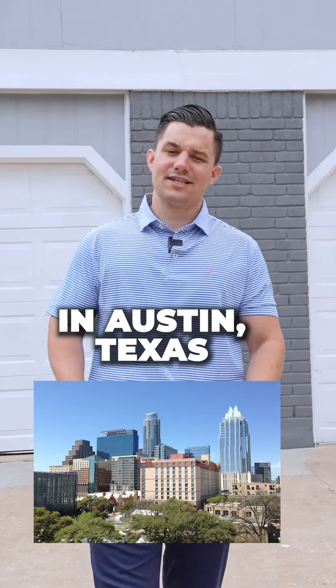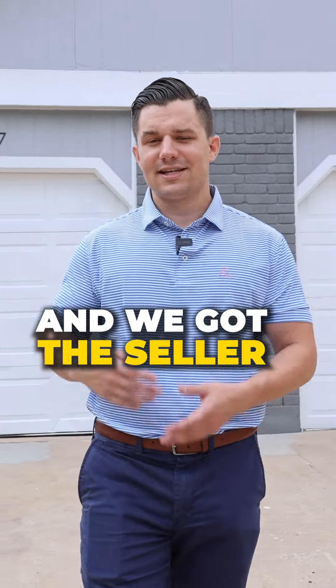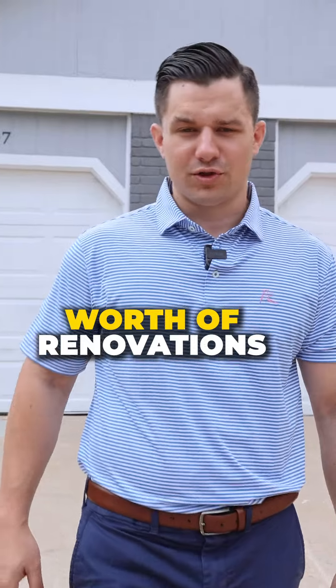Here's how we bought three duplexes in Austin, Texas with $0 — and we got the seller to pay for over $100,000 worth of renovations.